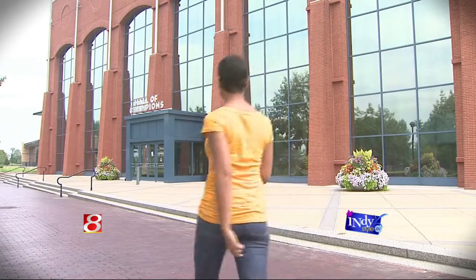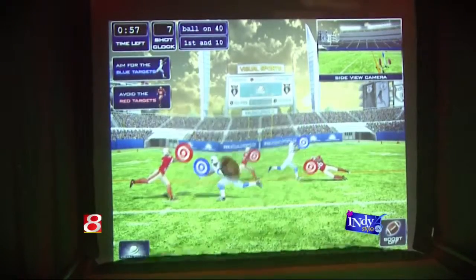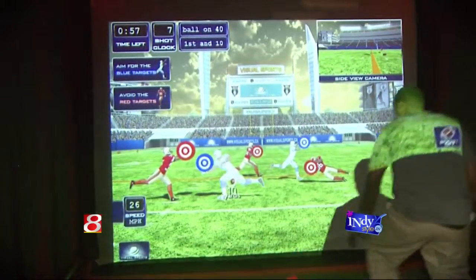The NCAA Hall of Champions has made some awesome updates to their sports simulators. I'm going to head in and check them out. The simulators that everyone's familiar with at the NCAA have now been updated — probably about a month and a half to two months ago. We got the brand new games and new software. I come up here and play them every now and then myself, so I definitely love the interaction with games.